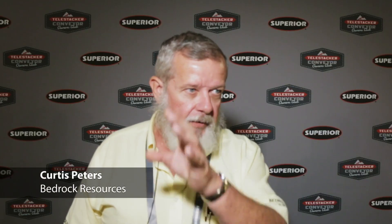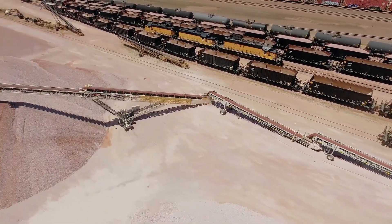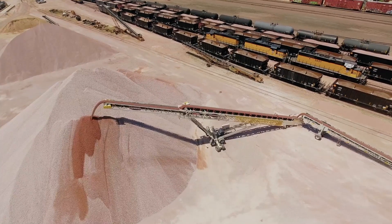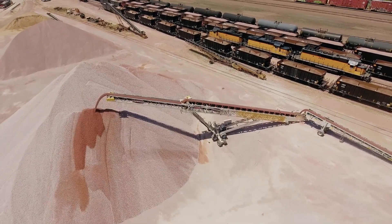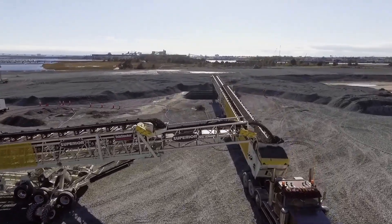We'd like to stack and stack and stack — with the radial you can just move it over and not have to move the crusher, and you can get a lot of rock in a space without moving the crusher. We also have the capability to daisy chain 250-foot stackers, so we can get our material 300 feet away from the crusher. It's really unique.